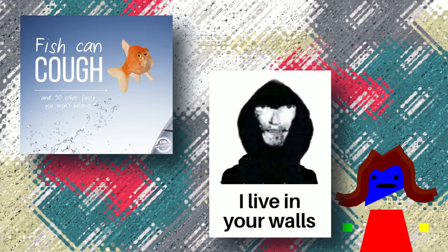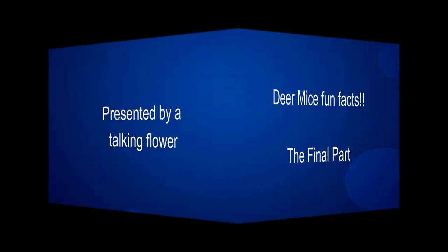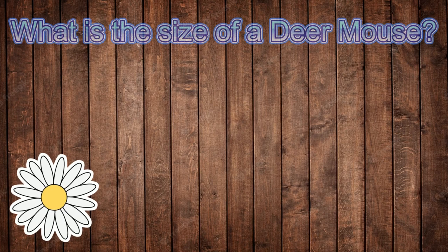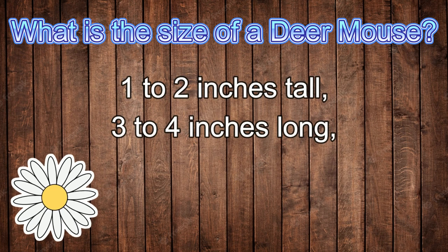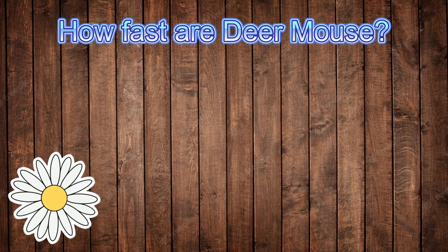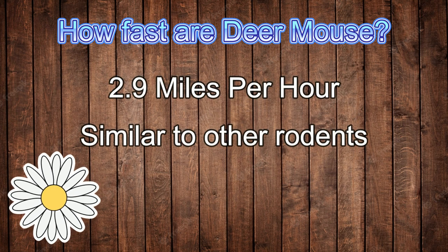Now that we know what a deer mouse is, how it lives, and how it affects things around it, let's go through some fun facts. A deer mouse's size ranges between one and two inches in height. They are known to be three to four inches long excluding their tail, and they connect tails of variable lengths. Deer mice are also the same size as a sparrow. A deer mouse can run at the speed of 2.9 miles per hour, similar to other rodents.